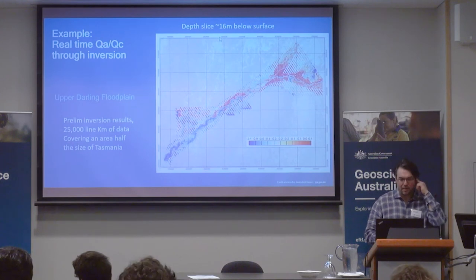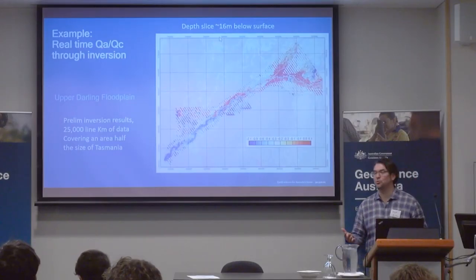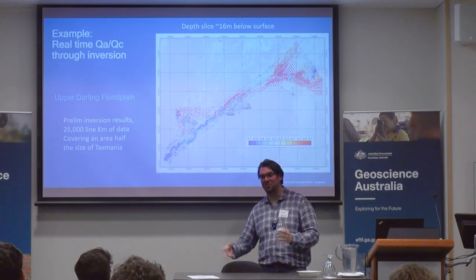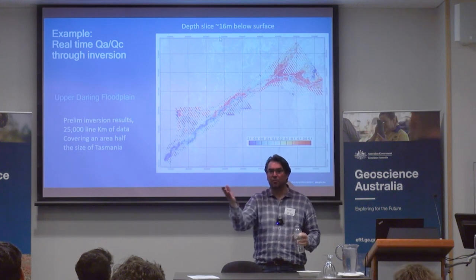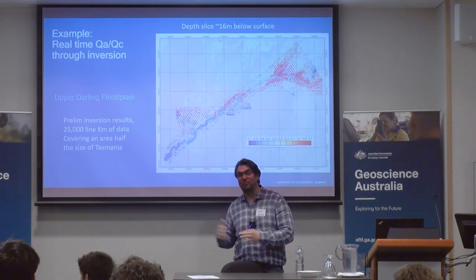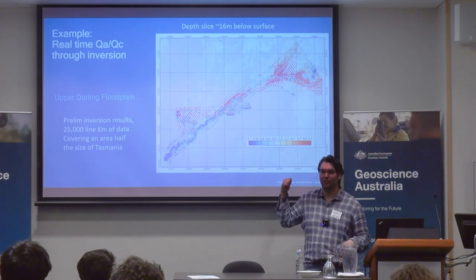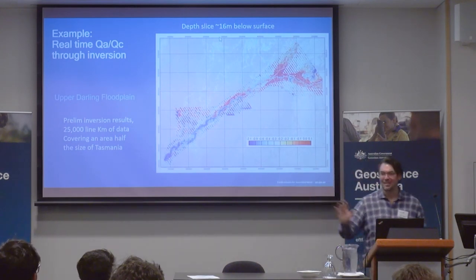This is an example that Anand is very proud of — it's a huge job, beautiful, close to 30,000 kilometers, in the Upper Darling. This image was produced close to real time: they're flying, sending us things every day or every second day, and we're inverting as we go. By the end of the survey, Anand could show it to our directors and everyone was like wow — they haven't even finished flying. That's where we're moving.